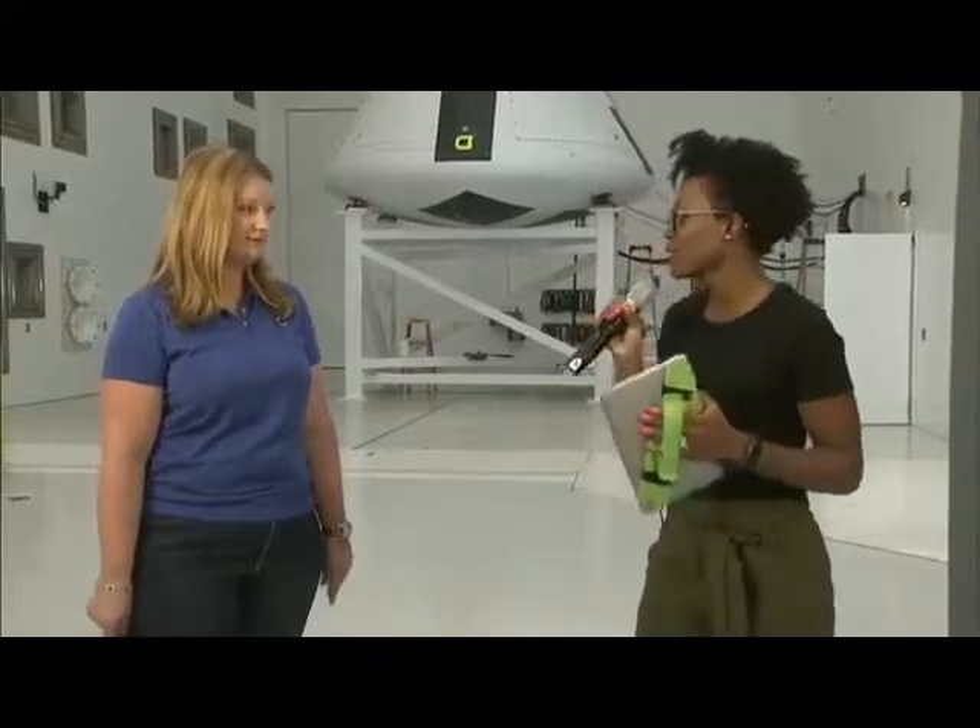As always, we have NASA experts ready to answer your questions, so go ahead and start sending those in in the comments section and we will answer them throughout today's show. To get us started with our look around this facility and tell us more about the tests and Orion, I'd like to introduce the test project manager, Ms. Nicole Smith.